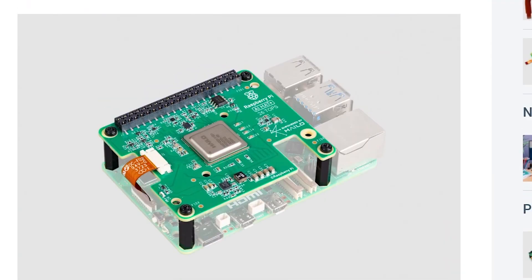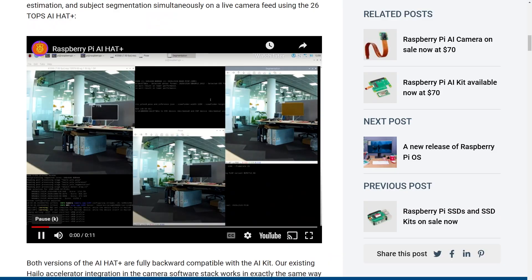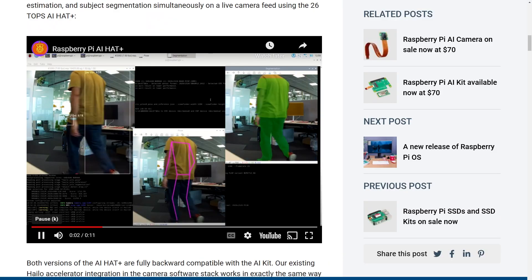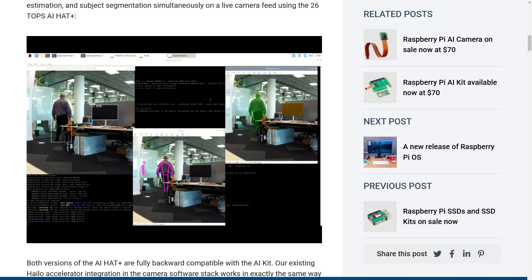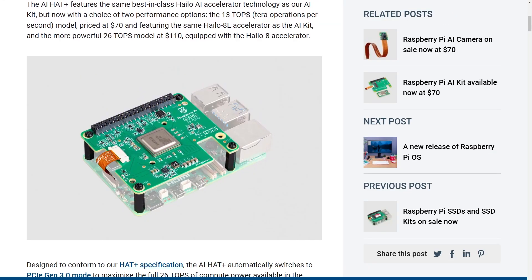They also introduced the Raspberry Pi AI Hat Plus. This is a more formalized version of the hardware they launched in June as the Pi AI kit, but now comes in two options. There's a $70 version offering the same 13 tera operations per second we saw in June, but now there's a $110 option that's twice as powerful with 26 TOPS. With that extra horsepower, you can begin to play around with running multiple algorithms at the same time and with higher resolution.